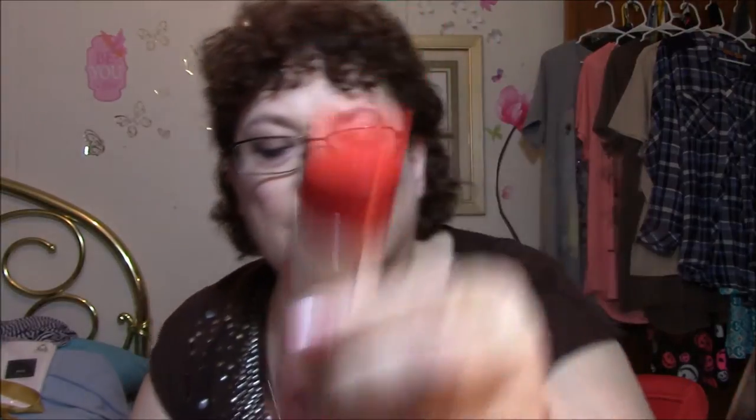Hi guys, I have an add-on to my Amazon haul from earlier. I went to the post office — excuse the hair, I've been out in the wind. Anyway, I got in the mail a Lasting Finish 25 Hour Comfort Serum Foundation from Rimmel. It's a glass bottle, which I like, but the only thing I don't like is it doesn't have a pump. Does anybody know of any pumps that will work with this? I tried my Mirabella pump and it will not latch on.